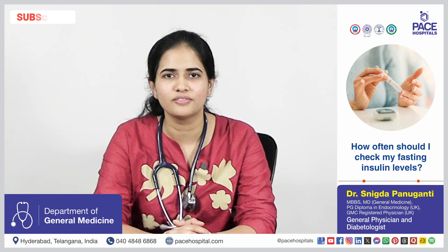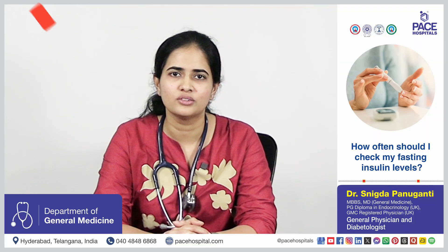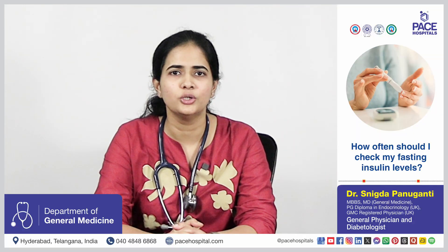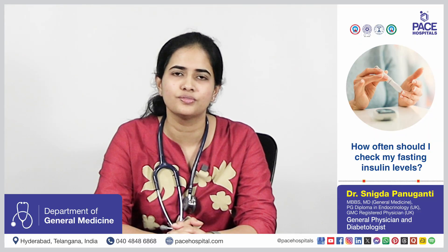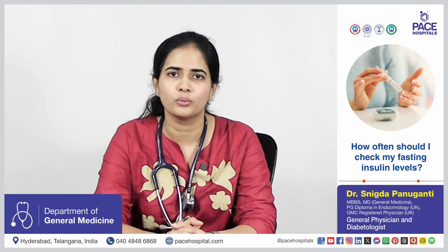If a person has risk factors like obesity, fatty liver, PCOS, or family history of diabetes, do the fasting insulin test once, along with glucose and HbA1c levels. If it is within normal range, you can repeat it every 2 to 3 years. But if it is abnormal, do lifestyle interventions for 3 to 6 months and recheck it to see the improvement.